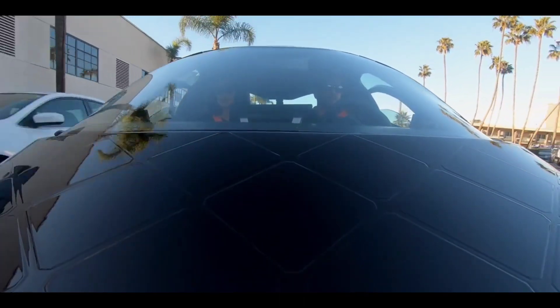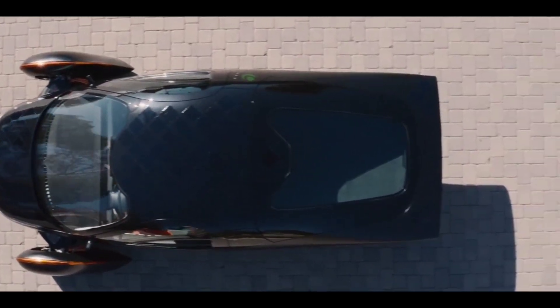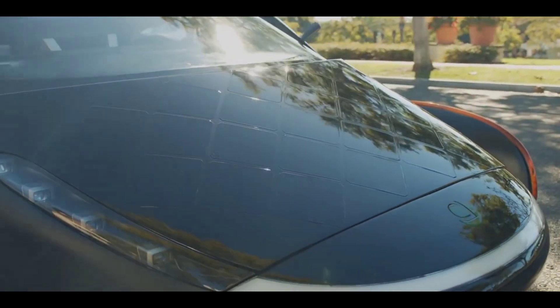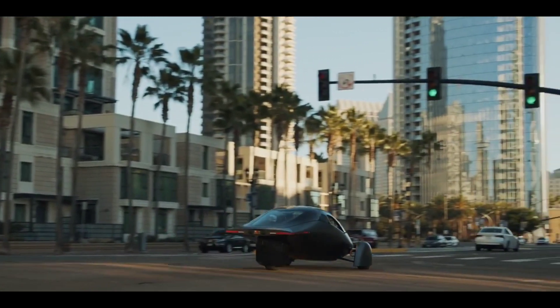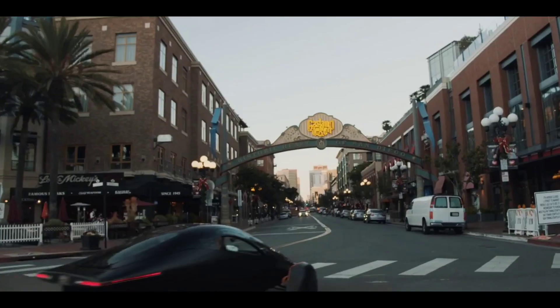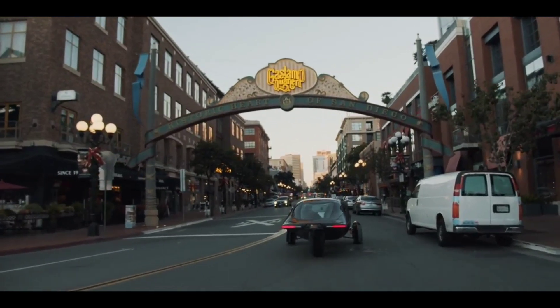The Aptera EV is characterized by a shape that looks like an airplane's fuselage minus its wings, which has a drag coefficient of 0.13. By way of comparison, Tesla's Model 3 has a drag coefficient of 0.23, and Volkswagen's ID.4 electric SUV is at 0.28. It is designed to consume only 100 watts of energy per mile.